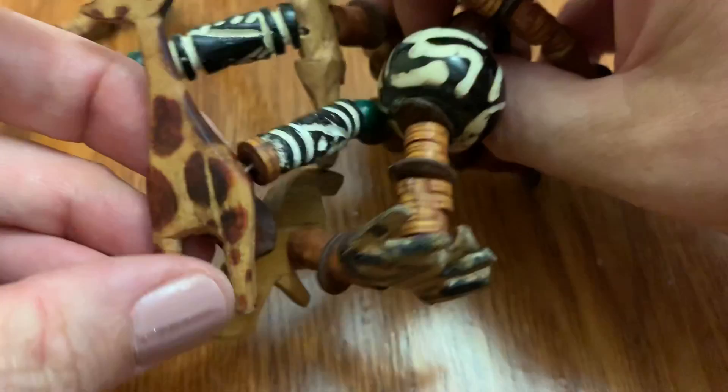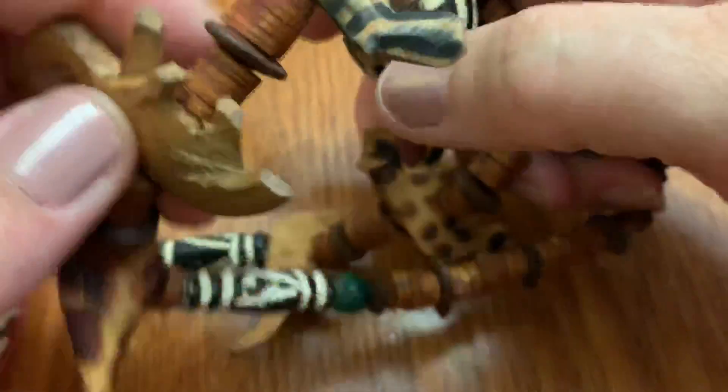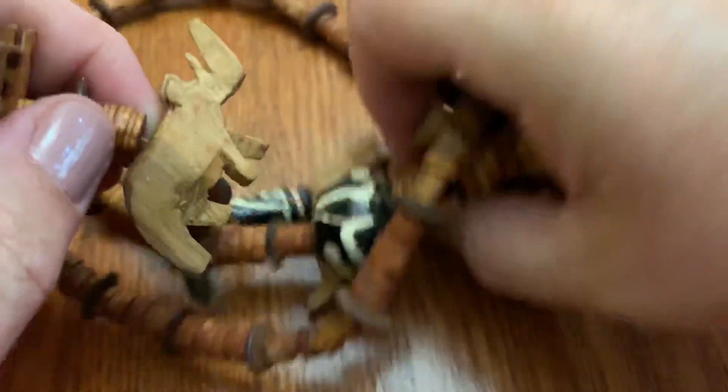Does anybody like these? I love animals, but I don't think I would be wearing this anytime soon. Looks like it's hand done.